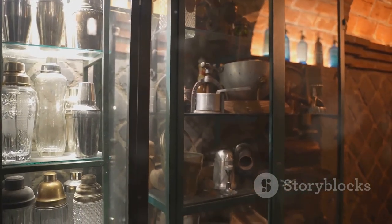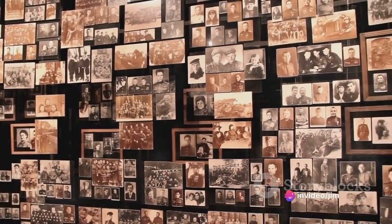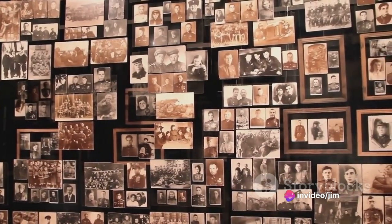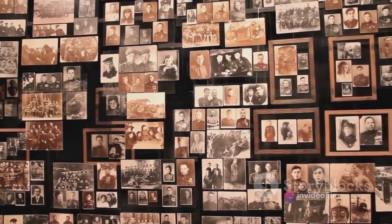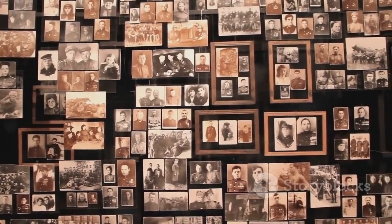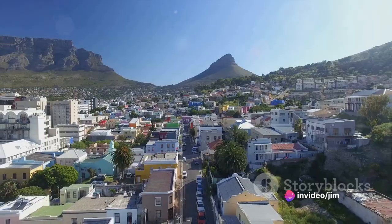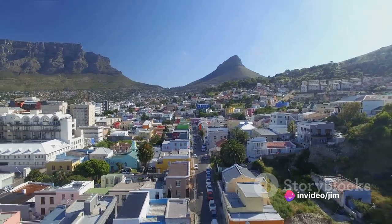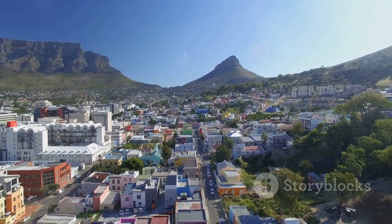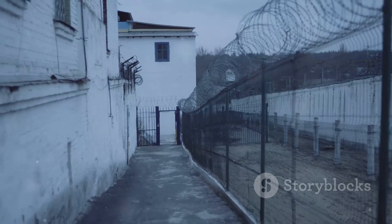Next, we tread the path of poignant memories at the District 6 Museum. Once a vibrant community, District 6 was a symbol of racial diversity, until the apartheid regime declared it a whites-only area, leading to the forced removal of over 60,000 residents. Today, the museum stands as a testament to the spirit of those residents, their stories echoing in the silent display of their personal belongings, photographs and testimonials. It's a touching tribute to resilience and unity in the face of adversity.